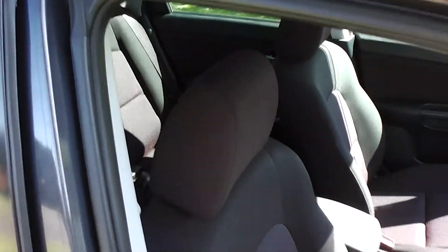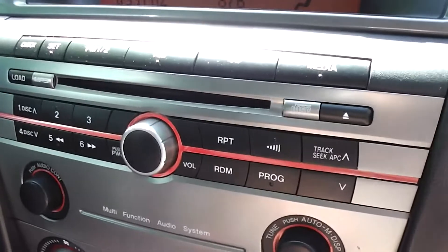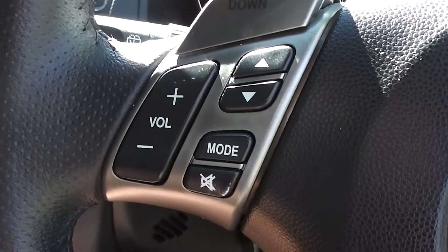Black cloth trim throughout. This car is a non-smoker's car, so no smoky smells, no cigarette burns on the seats. The trim is in immaculate condition. Factory CD player, and we've fitted a band expander to pick up the New Zealand stations. It's also got volume and tuning controls on the steering wheel.